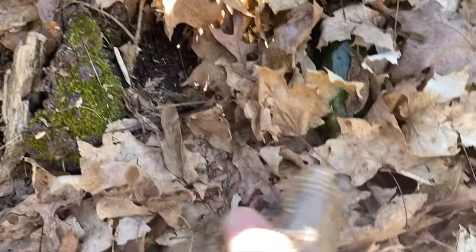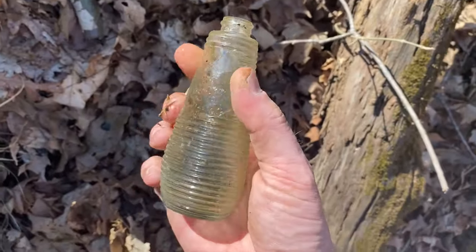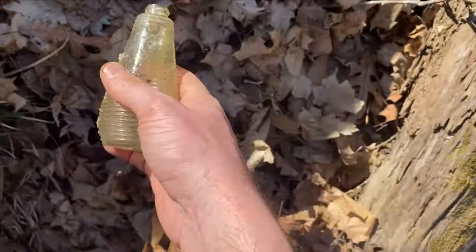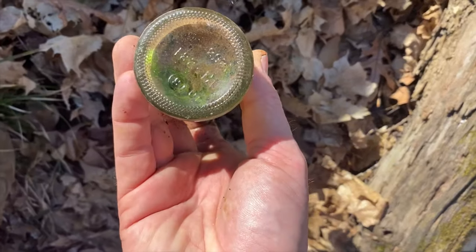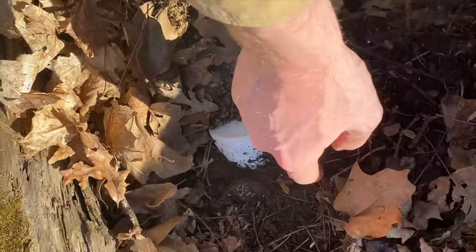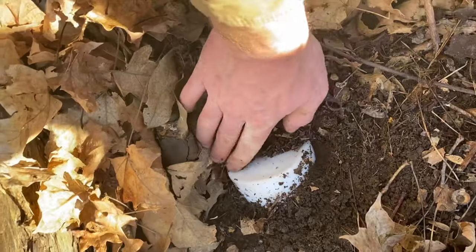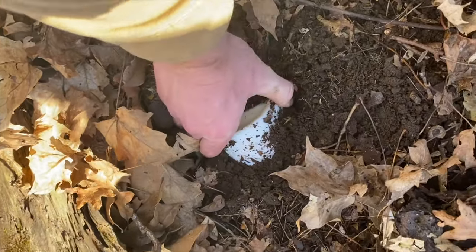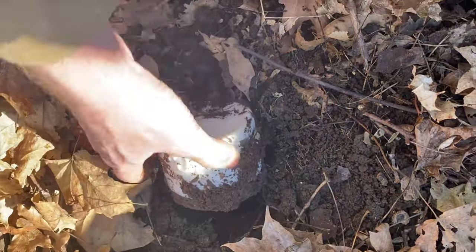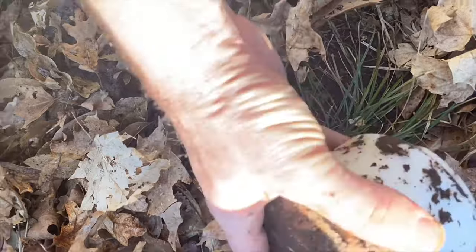We got two right here beside each other - a funny little bottle. There's something here - is it gonna be complete or is it gonna be broke? It's loose... it is complete!